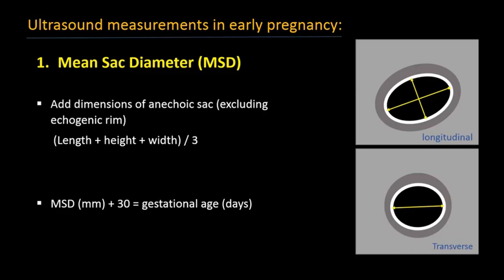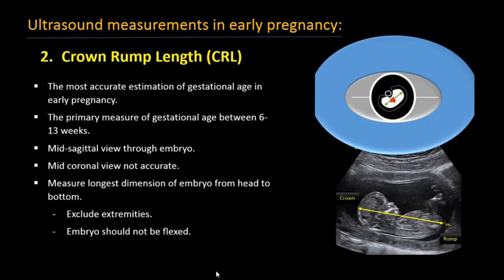To measure the gestational sac, we use the mean sac diameter (MSD). We take three measurements of the gestational sac — height, width, and length — sum them up, and divide by three to get the MSD. Crown-rump length (CRL) can be identified after seeing the fetal pole. It is measured from the highest point of the crown (the head) to the rump. CRL is the most significant and most accurate marker of fetal age.